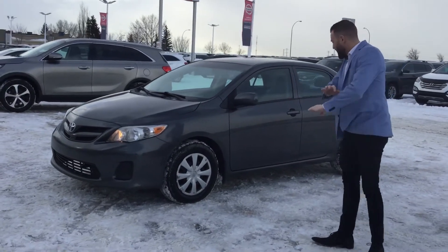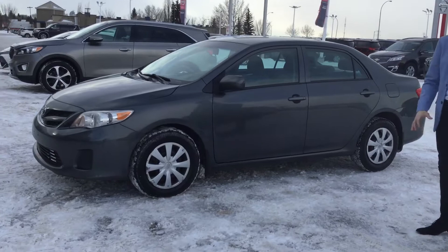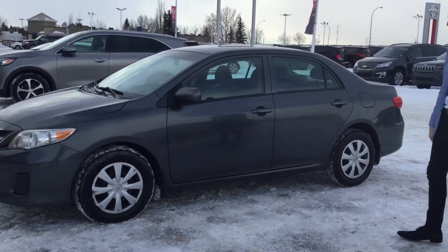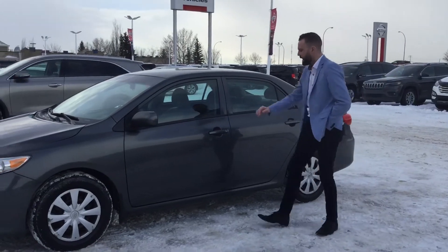This is the exact vehicle. Absolutely great condition — 2012, 127,000 km, super low kilometers. As you can tell, it's in immaculate condition. Absolutely phenomenal.